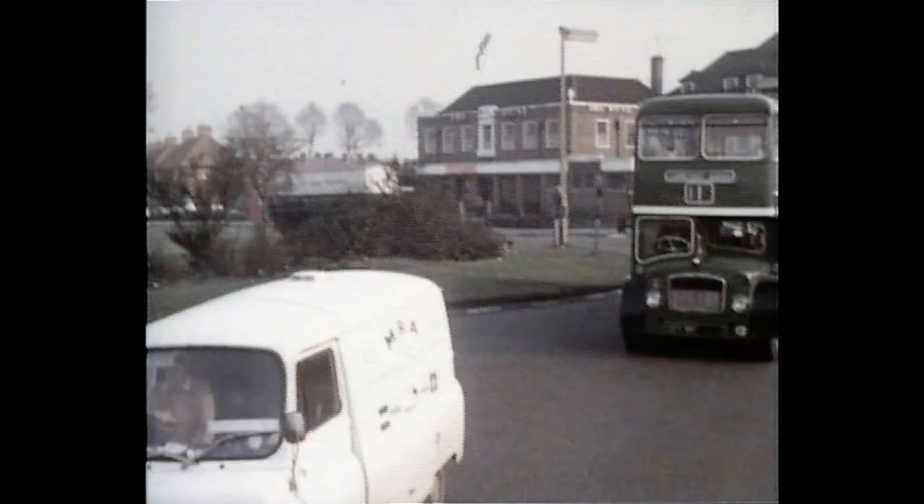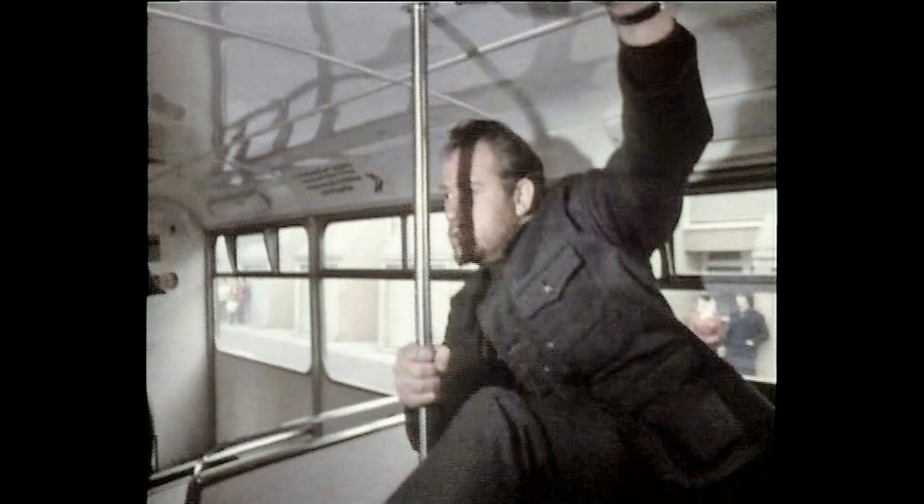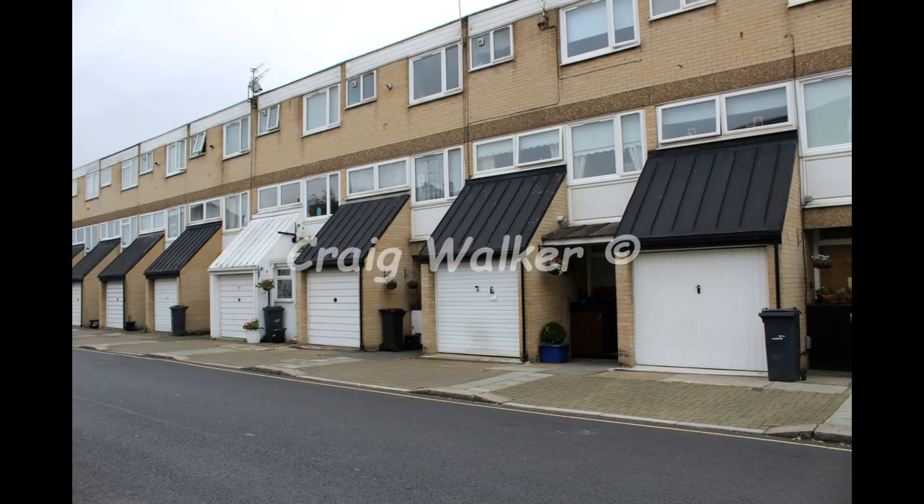We head back down to Sutton again. There's a pub you see in the background called The Rose — it's not there anymore; it's now a superstore that stands there. When I took this photograph it was a Co-op. Heading back into the Prince's area, note the houses in the background with those distinctive little garages — this is Renfrew Road in Prince's, which you also see in a later episode.